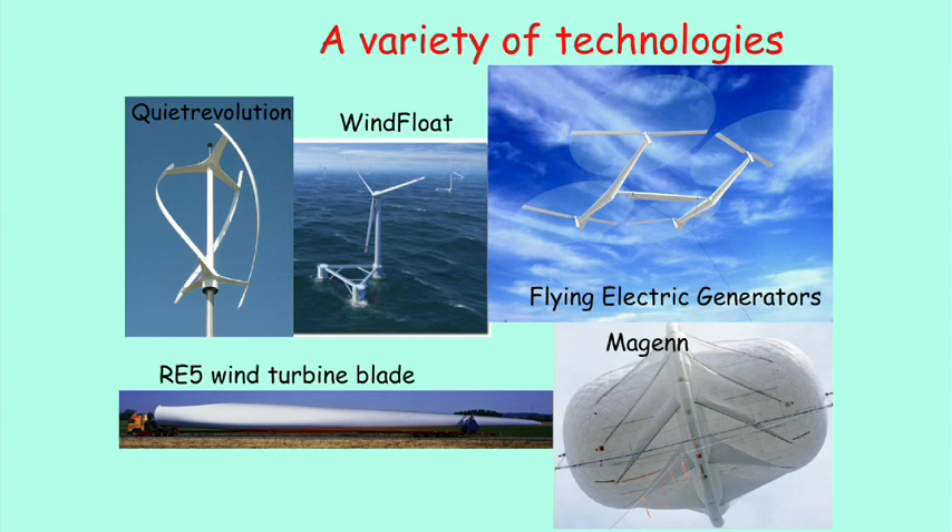There are a variety of new technologies in wind power. In the lower left corner, to give you a perspective, this is a blade of a new generation ground-based turbine — it's 60 meters long. That truck is gigantic, as long as a train, just to carry the blade. The longer the blade, the more the area swept by the blades, and the more the energy. Turbines are at that scale right now.